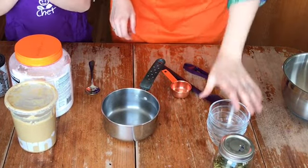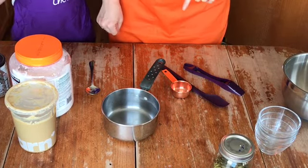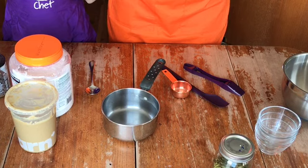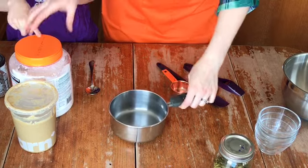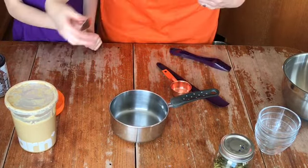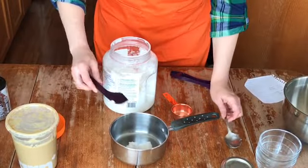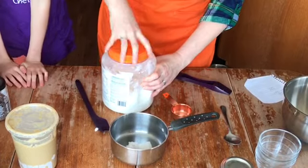The next snack bar we're going to make is one of our favorite teacher's favorite — our popcorn chocolate snack bars. The first step in this recipe is actually to melt together our liquid ingredients. We need two tablespoons of coconut oil. You can use butter if you prefer, but the coconut oil, sunflower seed butter, and melted chocolate are going to help bind these together.